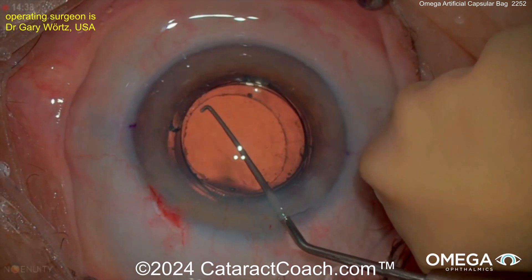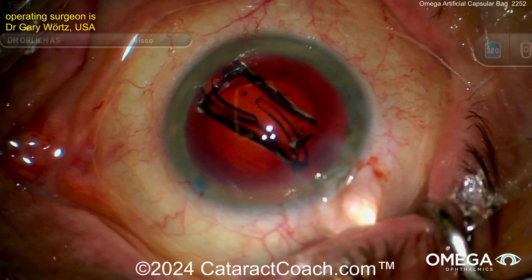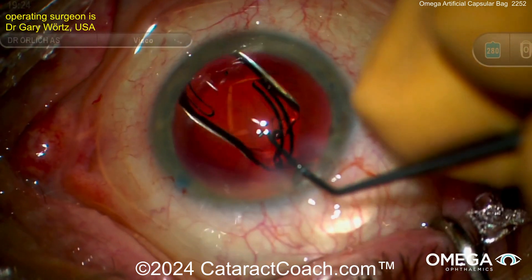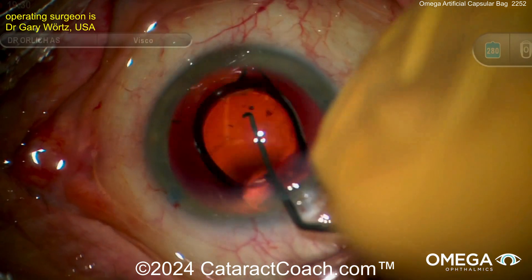It basically prevents the anterior and posterior capsule from fusing and allows for future exchangeability. Another iteration is to put the lens in first, and once the lens is centered, you can place the Gemini capsule on top of the IOL.